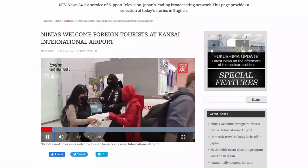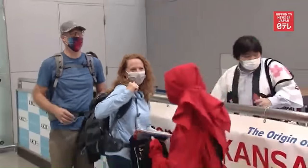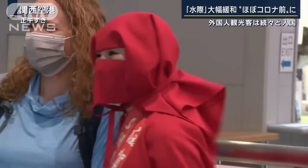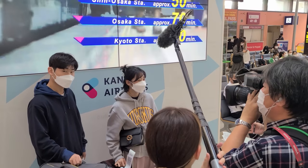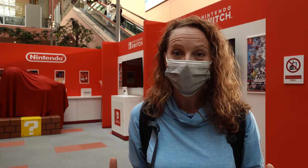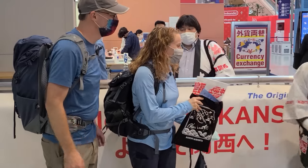Staff dressed up as ninjas welcomed foreign tourists to Kansai International Airport on October 11th, as the much anticipated visa-free travel resumed. A domestic travel subsidy program was also launched that day. There were a bunch of photographers, they took our video, some ninjas popped out, and it was amazing — then we were interviewed by the news! I think we might have been the first international flight to land in Osaka on the day of Japan's reopening. It is so exciting — not just because Japan is opening fully for the first time in two and a half years, but because of all the fanfare. Plus we even got grab bags!